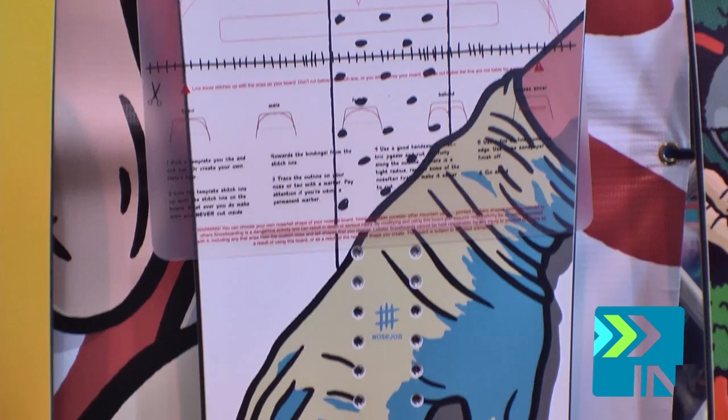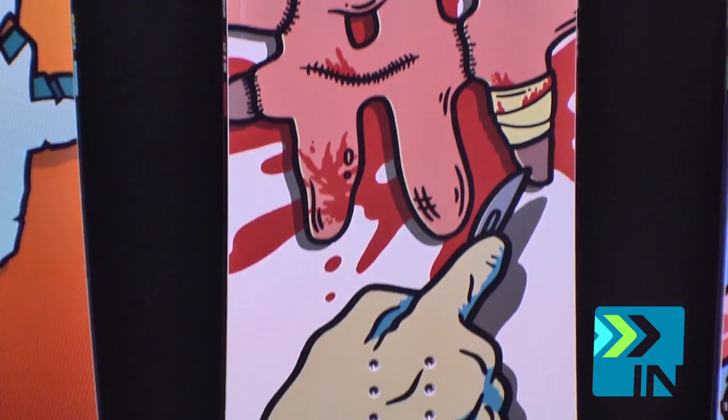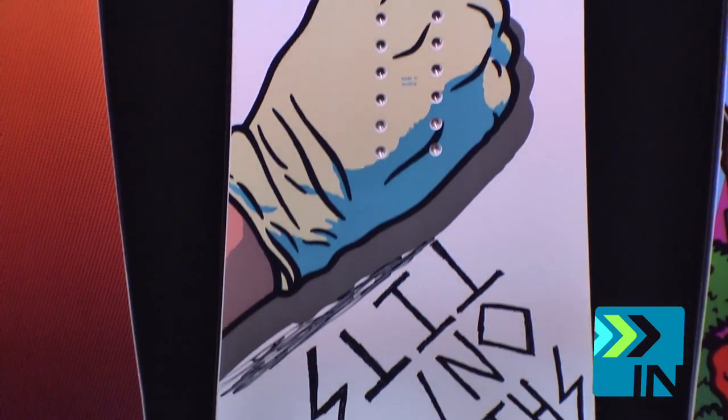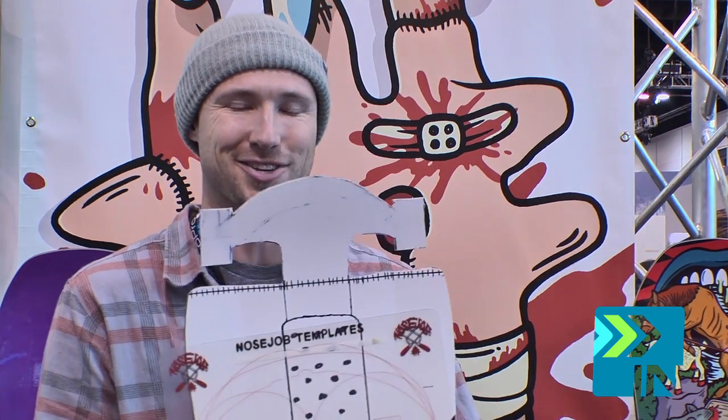Kind of go as crazy as you want. It comes in a medium size — obviously depending on how much you take off the nose and the tail, it depends on what the size of the board is. But as it stands new, it's about a 154-ish. It kind of goes by how much you want to take off of there.